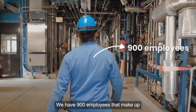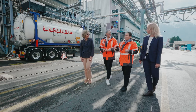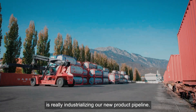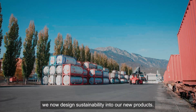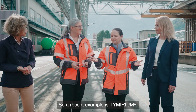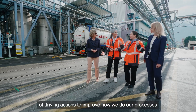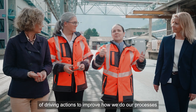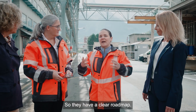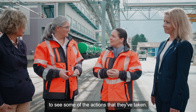We have 900 employees that make up key intermediates and also over 15 active ingredients. The other key role of Monte is really industrializing our new product pipeline, and more and more we now design sustainability into our new products — a recent example is Timerium. The site has a very long track record of driving actions to improve processes, consume less energy, and also to reduce waste. They have a clear roadmap, and luckily we have an opportunity today to see some of the actions they've taken.